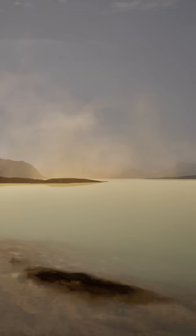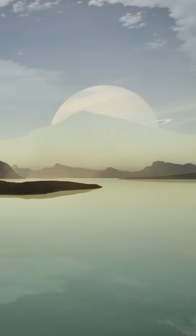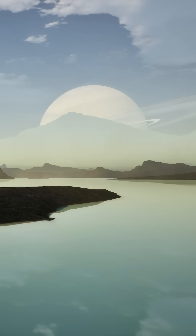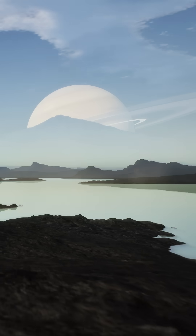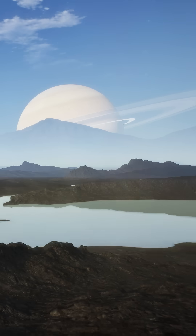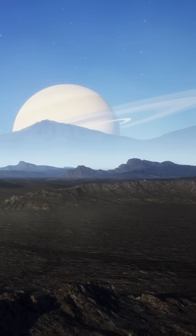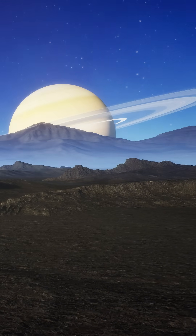If the methane is not replenished by outgassing from Titan's interior, then its lakes and seas, its rain clouds, and even its haze could all disappear in the far future. Perhaps one day our descendants will walk along a dry, dusty seabed on Titan's surface, look up, and see Saturn through a dark blue sky.